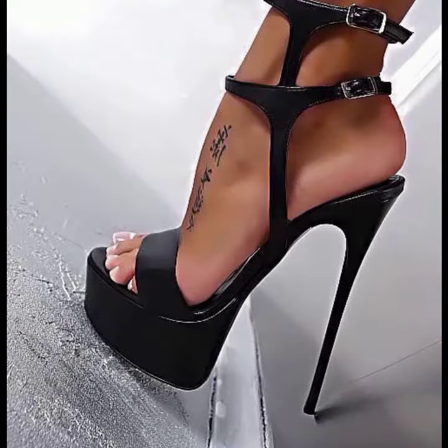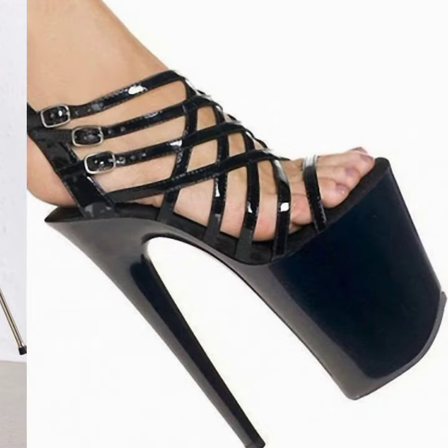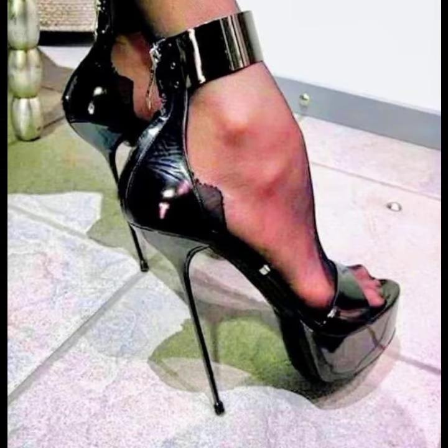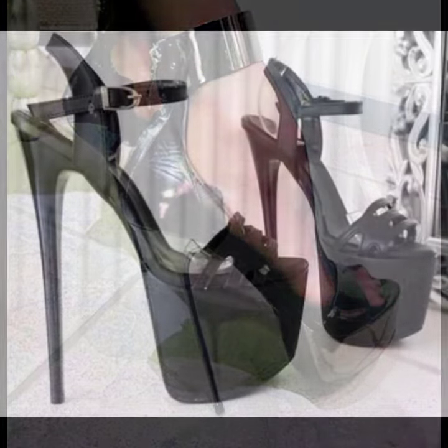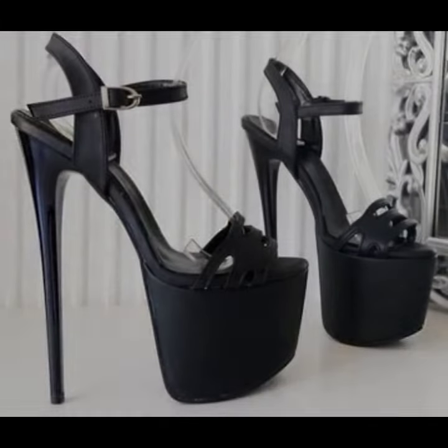Friends, I always try to bring useful videos and useful content for you. So please don't forget to like my video, don't forget to share my video, and also give feedback in the comment section about my collection — how I have done and designed the women's high heels and special designs. Thanks for watching my video, see you again. Allah Hafiz.